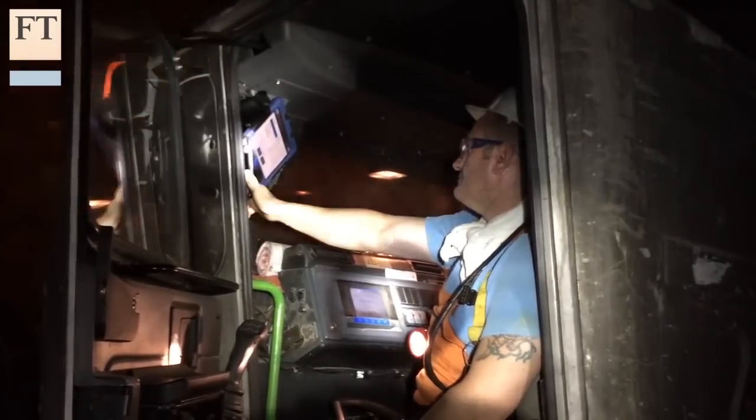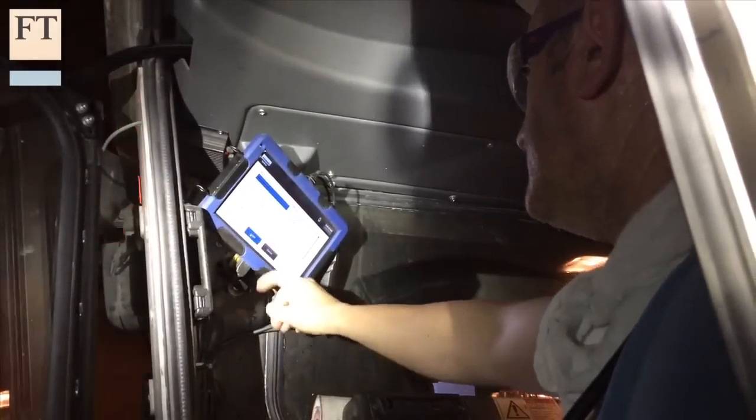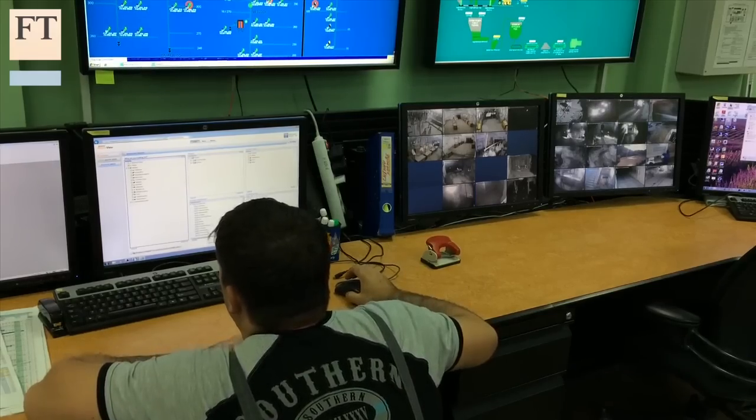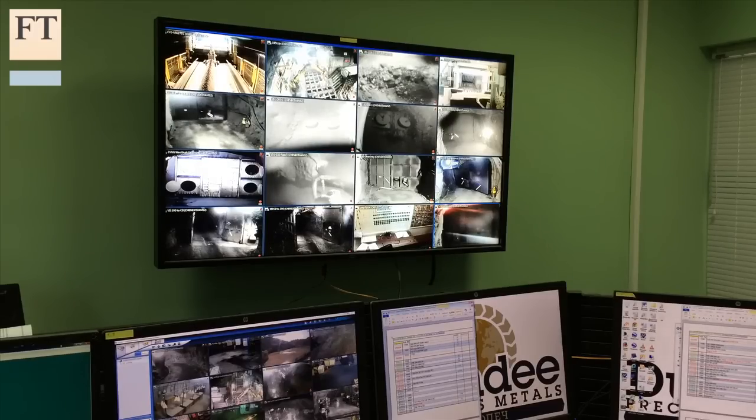At Celopec, underground miners use rugged tablet computer screens to relay tasks and up-to-date information. An above-ground control room oversees what's going on below the surface, and even blasting is carried out via Wi-Fi.